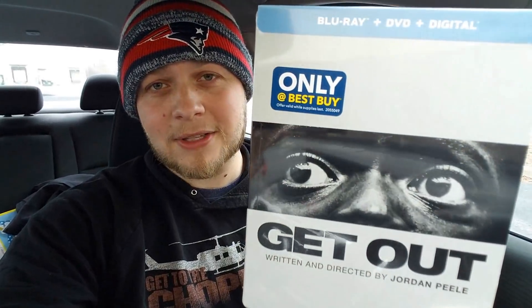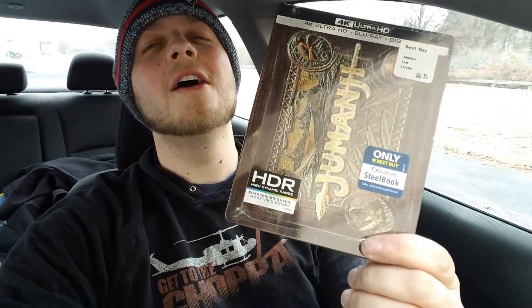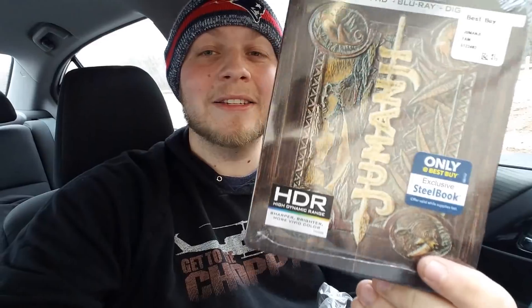That is the Get Out steelbook. John Wick 1 and 2 — look how badass that is. John Wick is one of the best action movies of all time. I love the colors — the black, white, and red. That is the greatest combination of colors to have on a steelbook. That is the John Wick 1 and 2 steelbook — look at it, it is incredible.